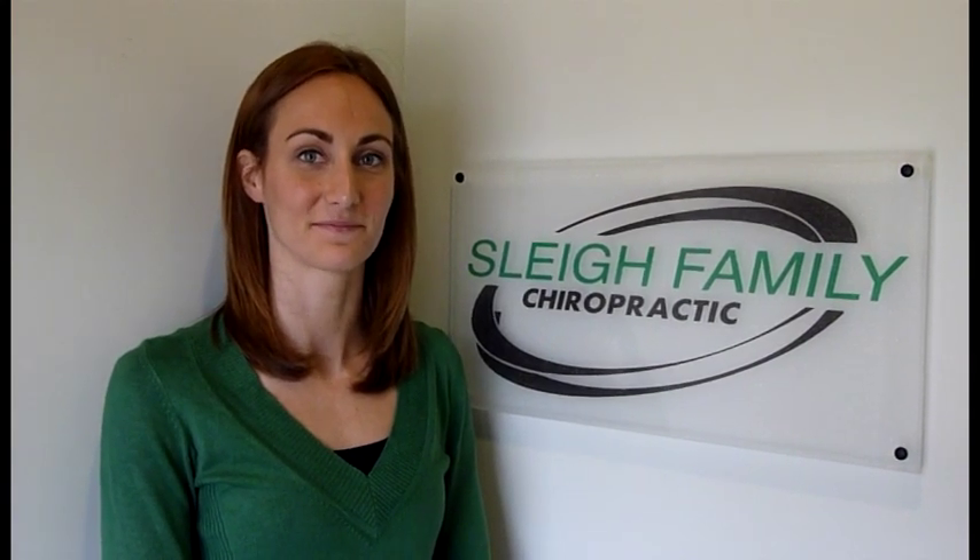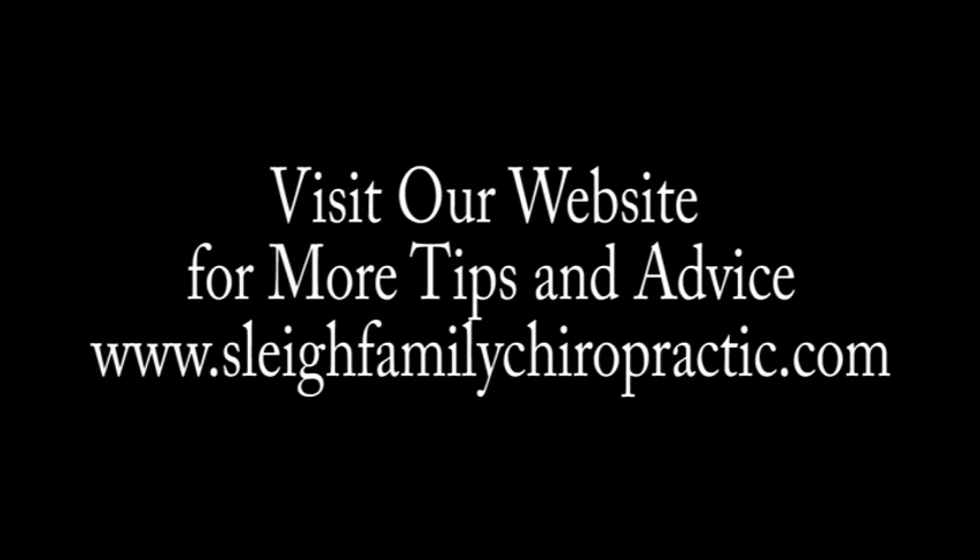Call to schedule an appointment to meet with me, Dr. Katie Slay, your pregnancy and pediatric health advocate. For more tips and advice, please visit our website at www.slayfamilychiropractic.com.